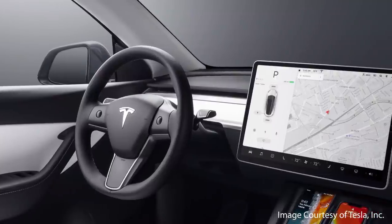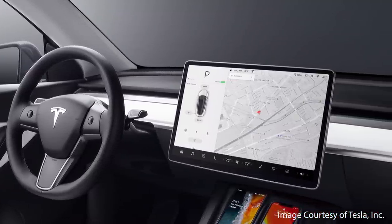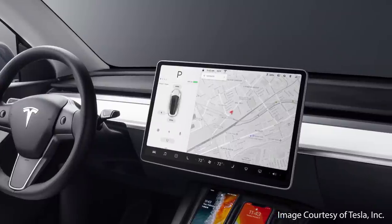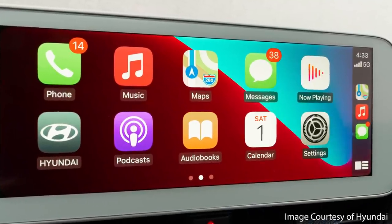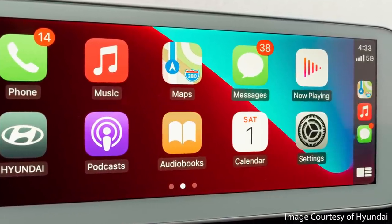The next feature is Android Auto and Apple CarPlay. The Tesla Model Y has a very impressive multimedia system with smartphone connectivity that I personally feel is superior to other systems, but of course not everyone agrees. For those who prefer Android Auto or Apple CarPlay, you're in luck as both come standard on the Ioniq 5.